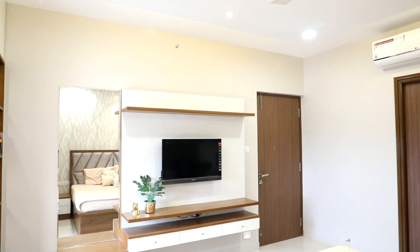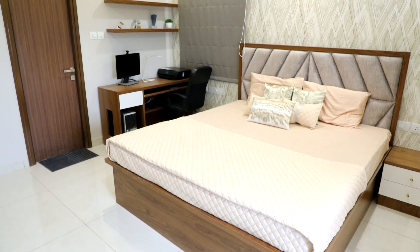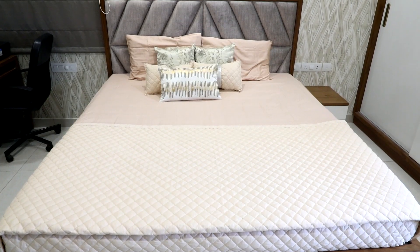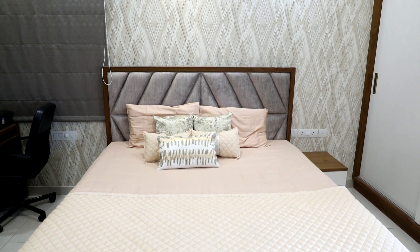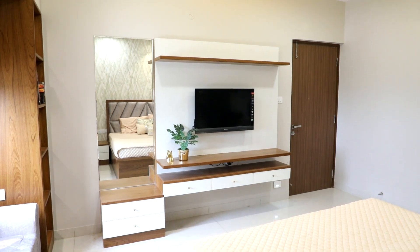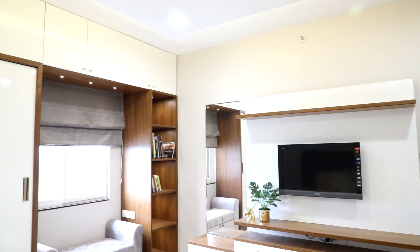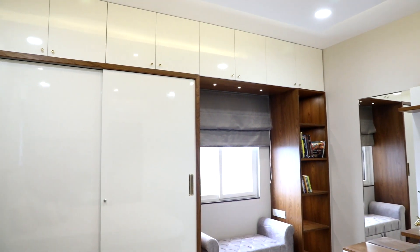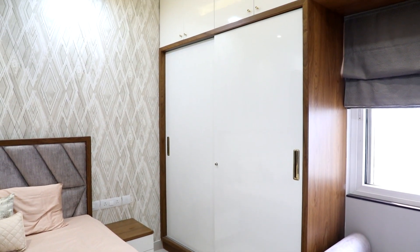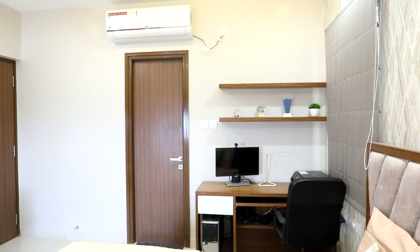The master bedroom is designed in ivory, nude, and brown tones. The king-size bed with the brown headboard has a TV unit placed exactly on the opposite wall for easy viewing. The corner of the bedroom has a seating area and a bookshelf to spend a relaxed weekend reading a favorite book. The full wall wardrobes provide ample storage, and the wooden study table in the corner with wall shelves completes the master bedroom.